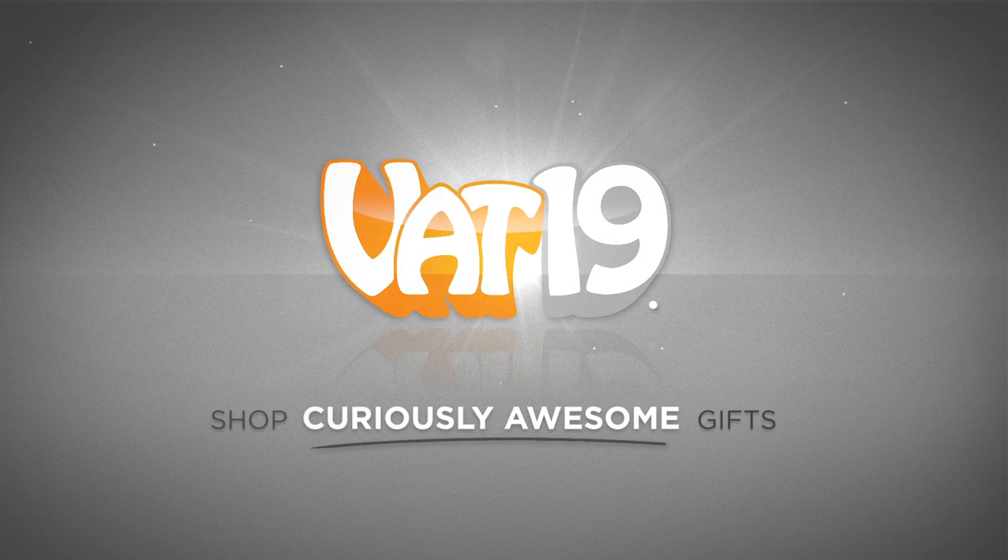Thank you all for watching and subscribing. If you're not subscribed, do it, because that's where you'll get the coupon codes to save money on your next order. Don't forget Dad — hook him up this Father's Day. Bye. Vat19.com.